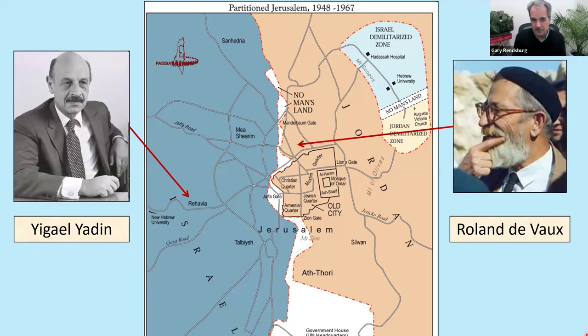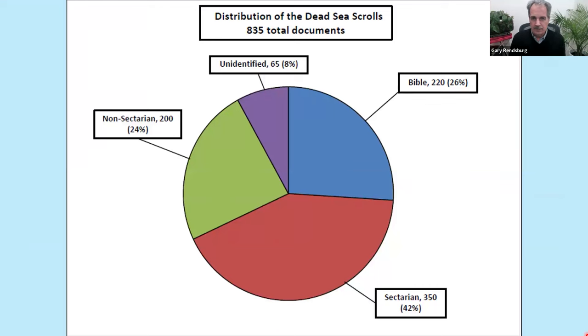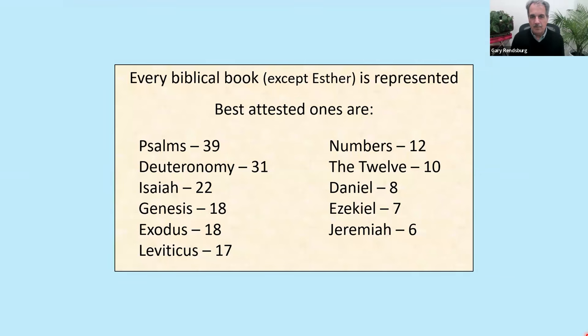Yadin, now the great scholar in West Jerusalem, and DeVaux, the great scholar in East Jerusalem, were still not in direct contact because of the geopolitical situation. They did communicate through an intermediary in Paris, sending letters that were reposted. When the dust cleared: here are the 800 plus documents. About a fourth of them are biblical texts. The majority are sectarian texts speaking to the Essene theology, beliefs, and practices. Every biblical book except Esther is represented by at least one copy — more copies of Psalms, then Deuteronomy, then Isaiah than any other biblical books.